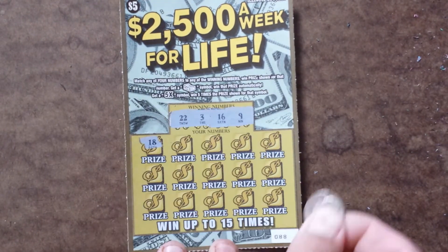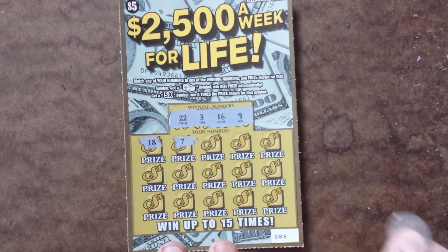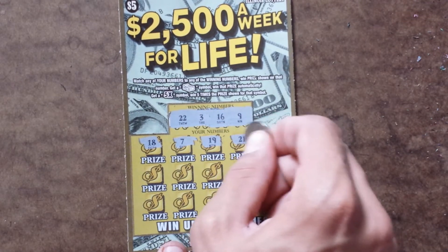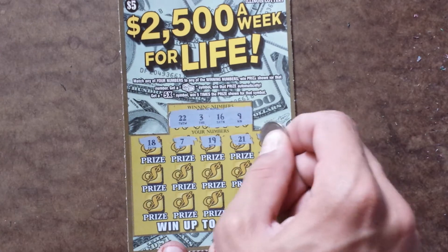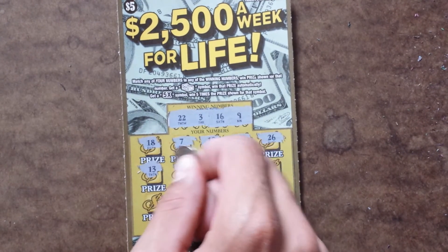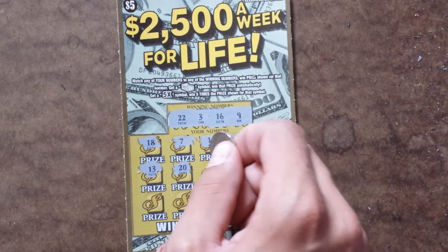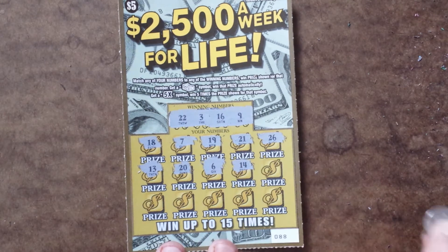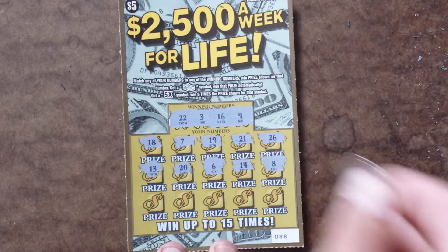First row, we've got an 18, 7, 19, 21, 26. Second row, we've got a 13, 20, 6, 14, and an 8.